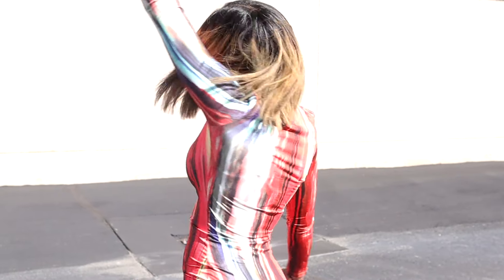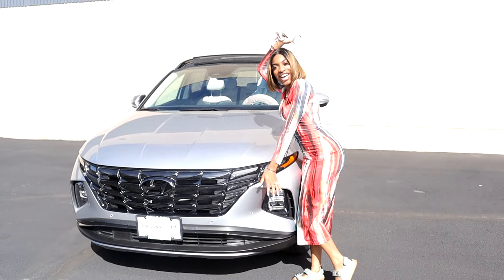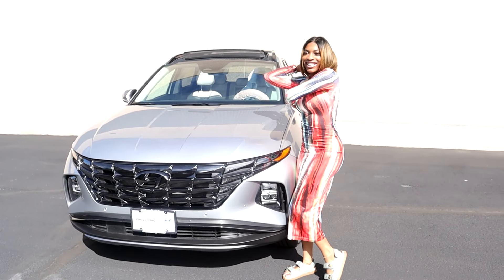Hey you guys, it's Kiara Marche and today I will be showing y'all a visual tour of my new car, which is a 2022 Hyundai Tucson. This is my personal individual channel, so I hope you guys enjoy it. Go ahead, like, comment and subscribe — don't forget to turn on that notification button so you won't miss any of my videos. With that being said, let's take a look at this SUV!